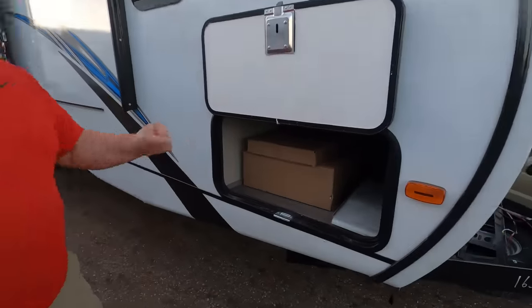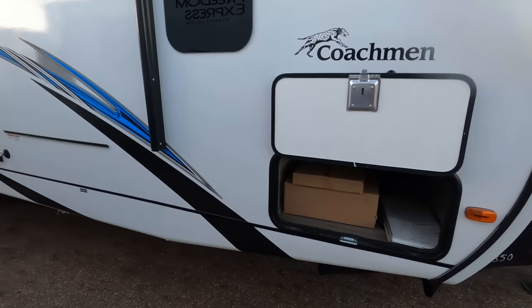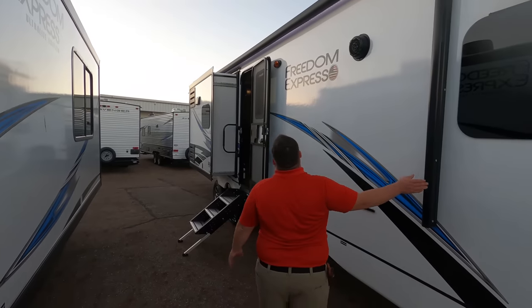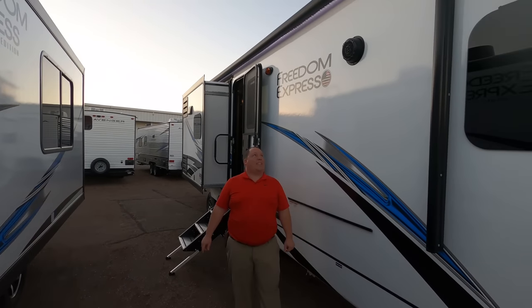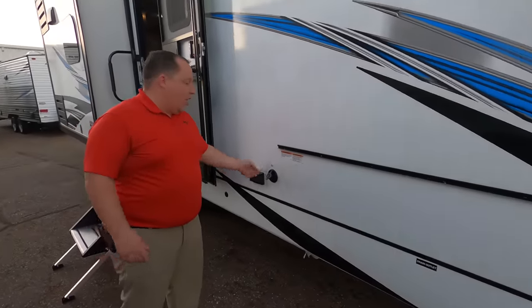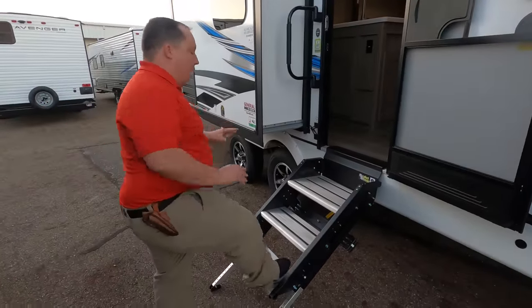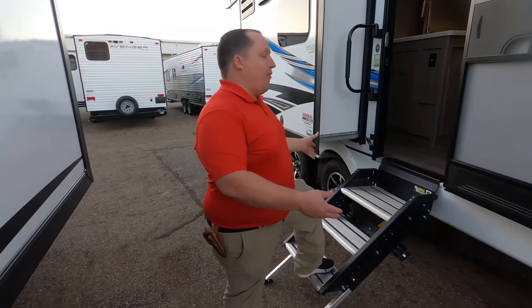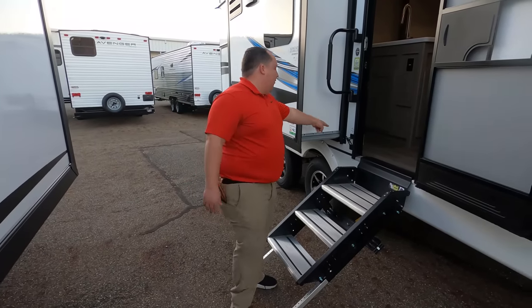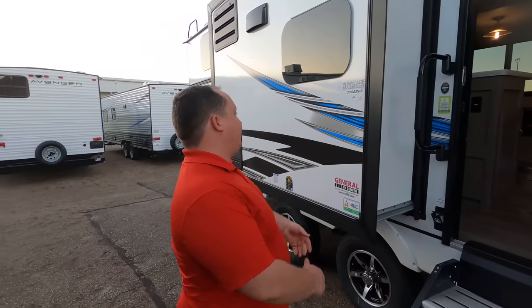Coming down the side, we have nice pass-through storage right there. Nice frameless windows throughout this whole travel trailer. We have a nice power awning with LED lights — super nice. Right here is a place for us to put up the grill, TV hookup, power and everything on the outside. Check out these solid steps — these Lippert component solid steps make it very easy to get in and out of the travel trailer. And right here, it's a two-in-one: a place for you to leash up your dog and a bottle opener at the same time.